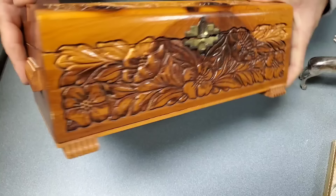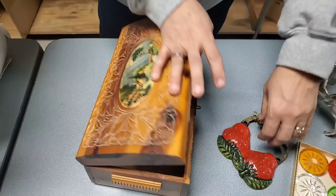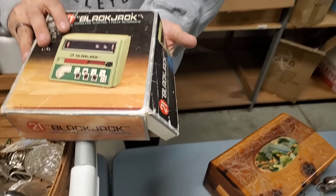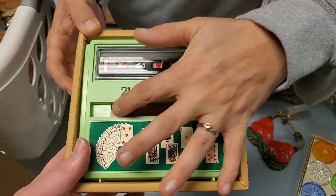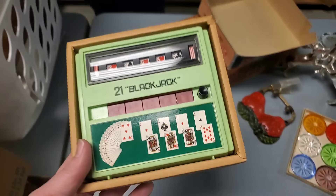Pull that strawberry out of there — beautiful box. Found blackjack! It's an electronic game, old blackjack game. Does it work? Don't have to go to Las Vegas! If you want the same experience of Las Vegas, you play this game, and then you take your money and you flush it down the toilet — and it'll feel just like you're in Las Vegas.